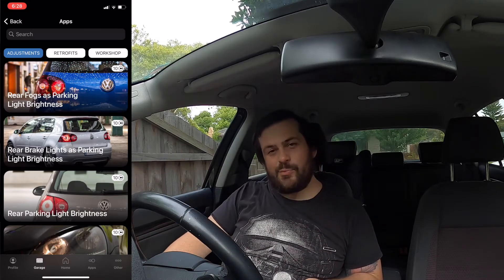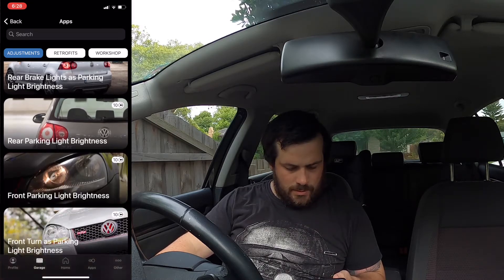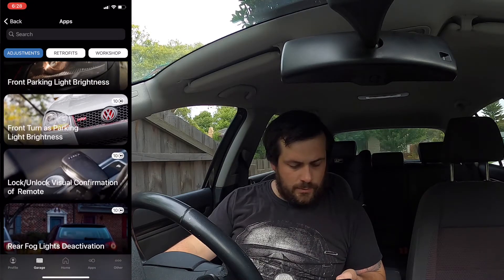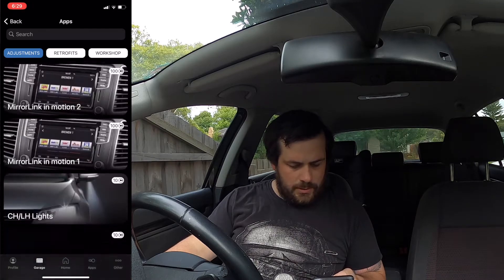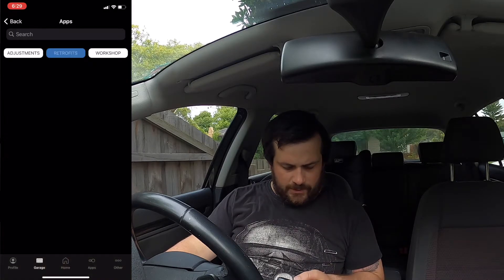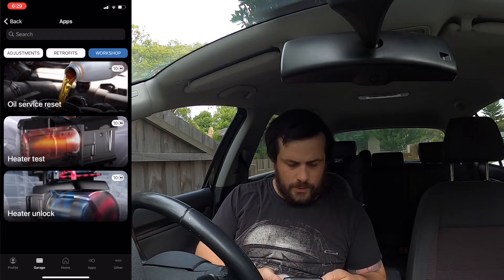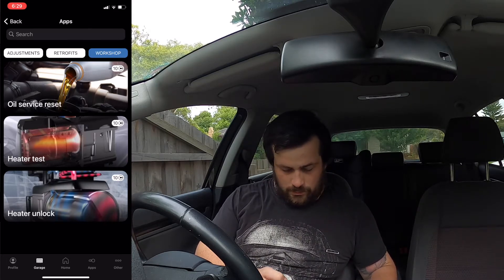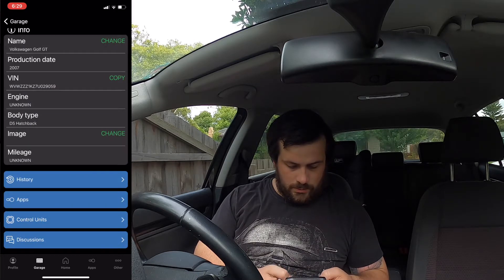Rear fogs and parking light brightness, front parking light brightness, lock/unlock visual confirmation on the remote. These are different points. I'm probably going to have to purchase some points. There's a little service reset, heat, unlock — wow. Control units.